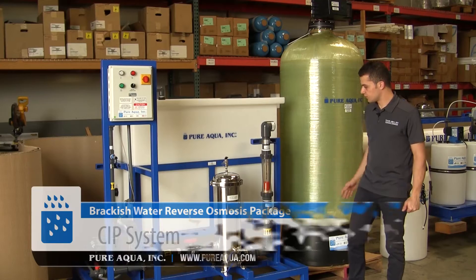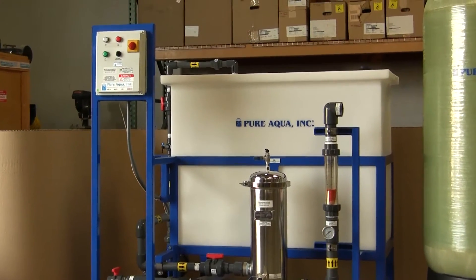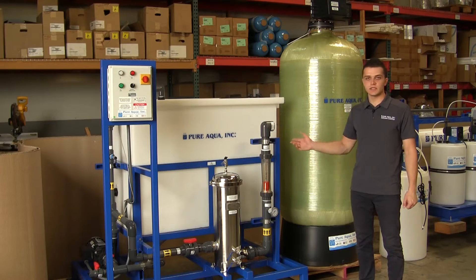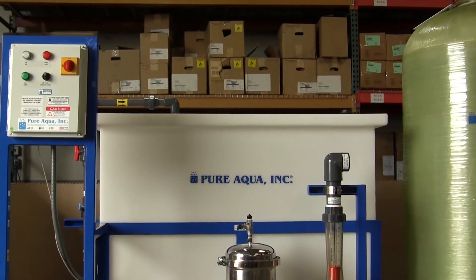To prolong membrane life, we have equipped this project with a CIP system. The customer can periodically clean the membranes every 6 to 12 months. This will easily give them a membrane lifespan of 3 years, which will dramatically minimize the cost of changing out these membranes.